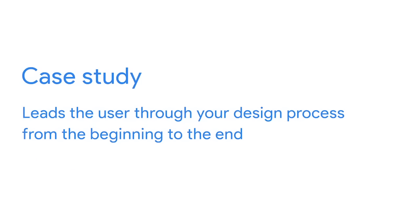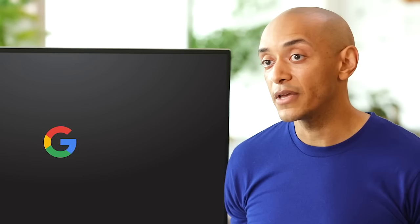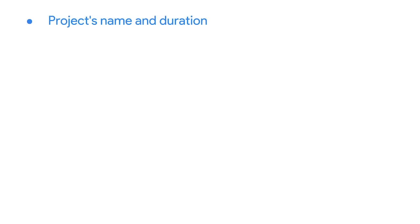Pro tip number seven: feature case studies. A case study leads the user through your design process from the beginning to the end. Your portfolio should feature case studies, not just mock-ups of design ideas. A case study answers these questions: What was the problem you were trying to solve? What process did you follow? Where did you succeed or fail? What insights inform your design decisions along the way? And what was the ultimate solution, and why do you feel that solution was the best? When describing case studies, you might want to include things like the project's name and duration, your role on the design team, including your personal contributions to the project.